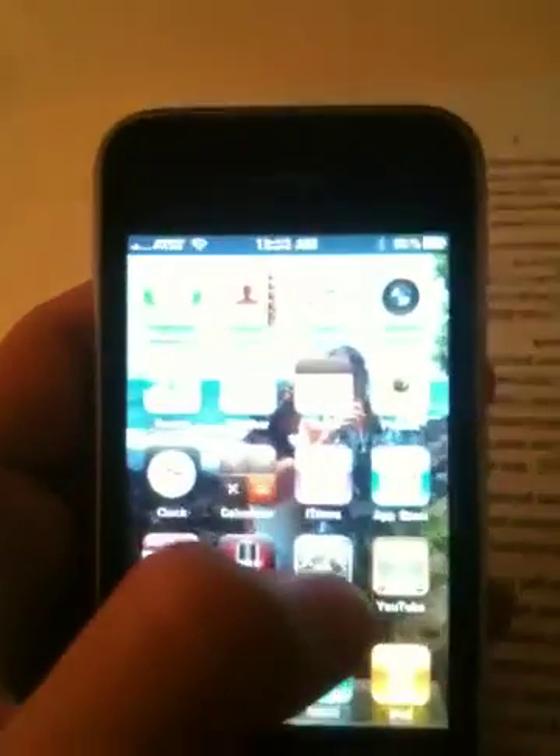Hello YouTube, this is Umils03, and this is the iPhone 3GS. This is going to be a review of the iPhone 3GS, which came out last year, so June 2009. I currently have the iPhone OS 4 update on it, which came out yesterday, and that's why you can see the home screen wallpaper right here. This is a 16GB model, and it came out a year ago.